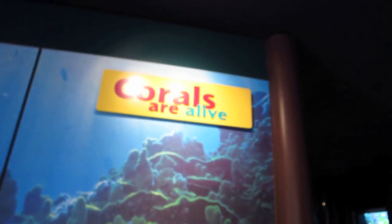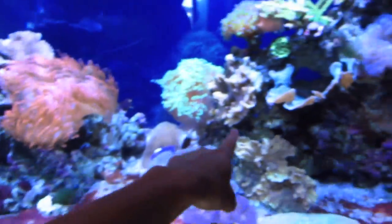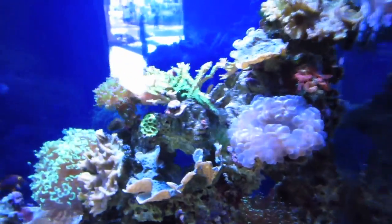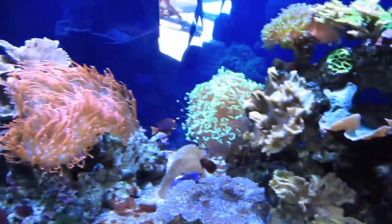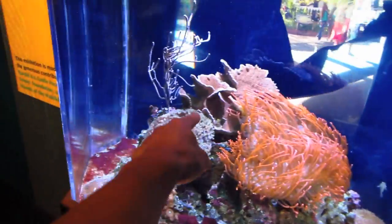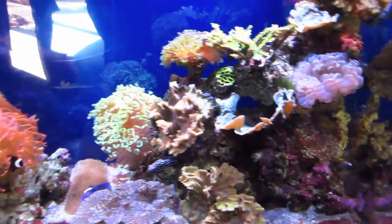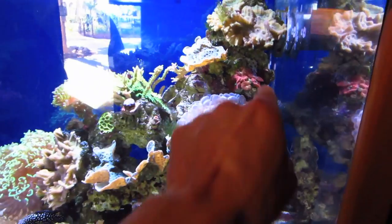Corals are alive. So in Hawaii it's illegal to have corals, so these are supposed to be special. But I have every single one of these in my tank at home: rose bubble tip anemone, hammer coral, clams, monty cap, bubble coral, torch coral, acropora, blasto. Aaron says I get a gold star — I named all the corals there.